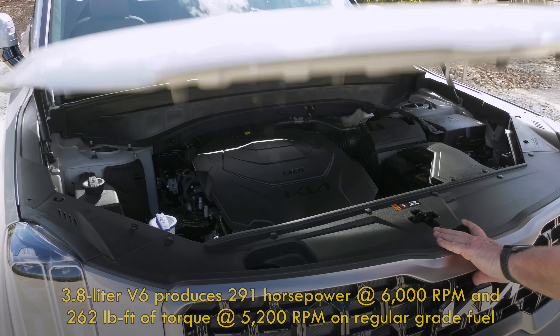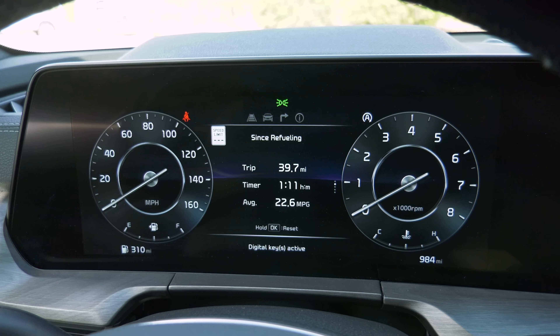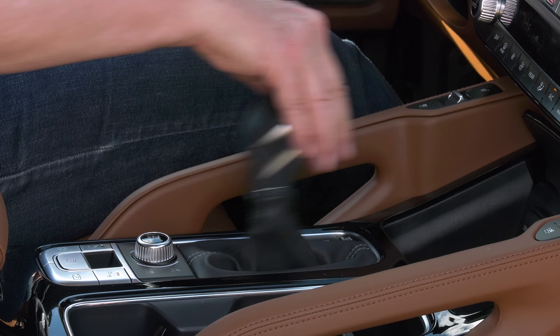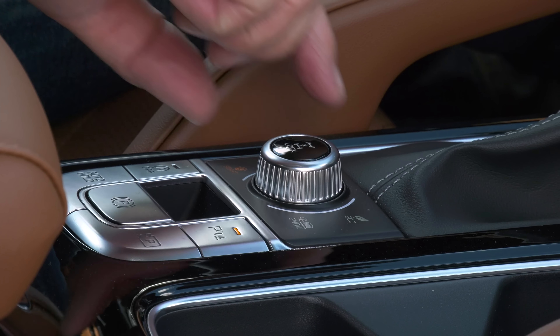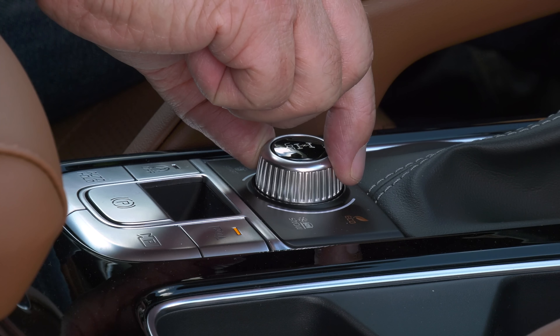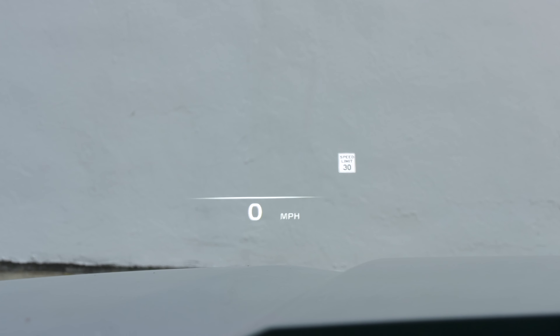All Tellurides run with a 3.8-liter V6 that cranks out 291 horsepower and 262 pound-feet of torque. There's nothing upgraded there. An 8-speed automatic does the shifting work. Manual gear changes are done via the lever, not paddles. The X models are all-wheel drive only and get an upgraded traction control system for its off-road mission. The center differential can be locked — an advantage that most of Telluride's competitors don't offer. The head-up display has improved a bit, a little larger.